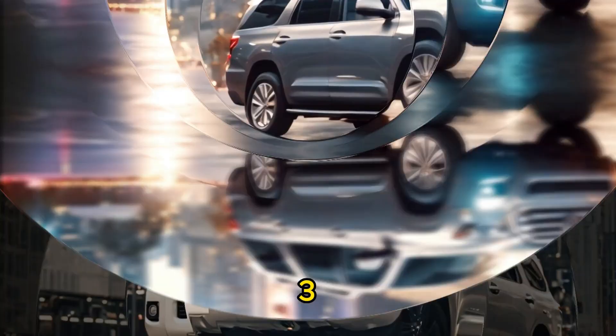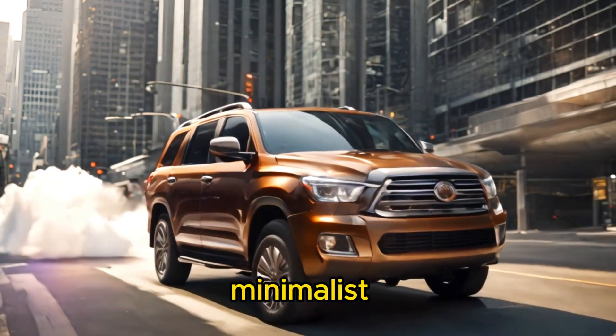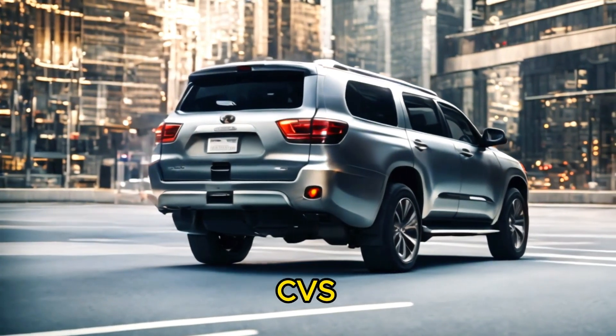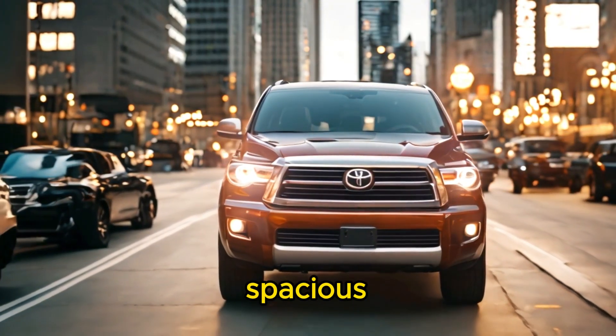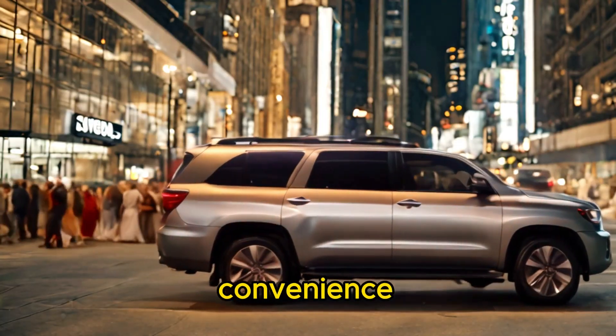Third, interior space and comfort: the Tesla Cybertruck offers a spacious cabin with a minimalist design, though potentially fewer creature comforts compared to traditional SUVs. The Toyota Sequoia, Ford Expedition, and Chevrolet Tahoe generally offer spacious interiors with ample passenger and cargo space, along with a wide range of comfort and convenience features.